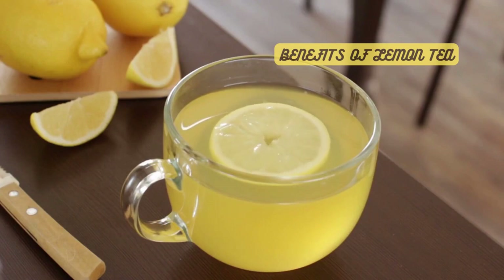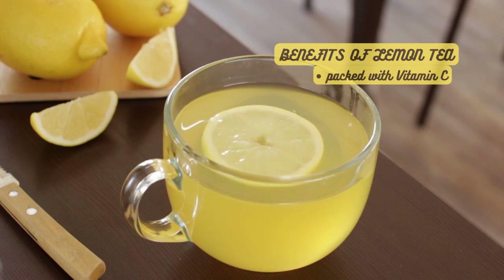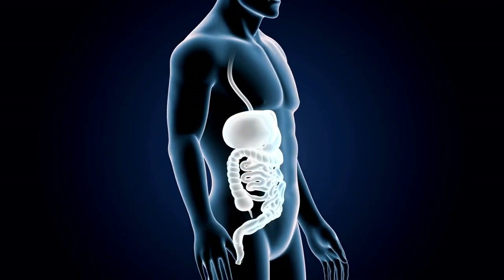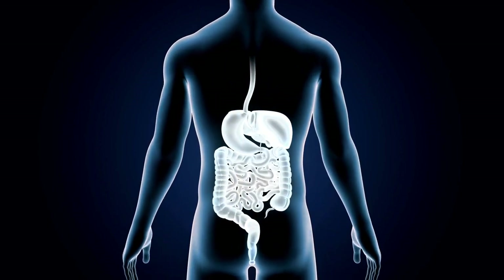But what about the benefits of lemon tea? Well, it's packed with vitamin C, which is known to boost the immune system and help fight off colds. It's also a great source of antioxidants, which can help protect your cells from damage. Plus, the natural acidity of lemons aids in digestion, making lemon tea a soothing choice after a heavy meal.